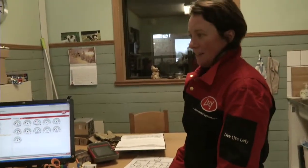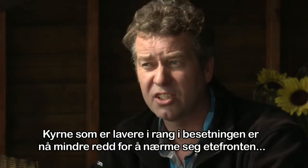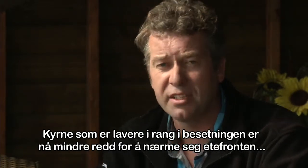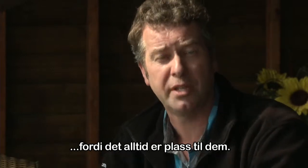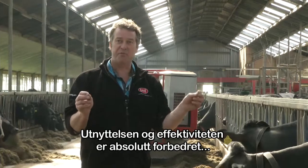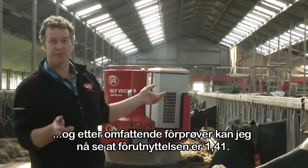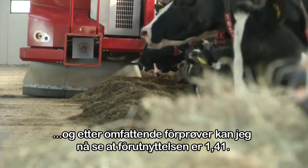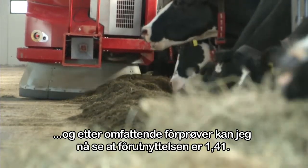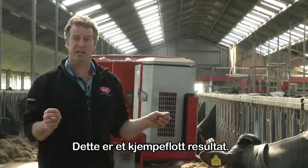Cows that are lower in the herd ranking are now less afraid to come to the feed fence. There is always a place at the feed fence, so usage and efficiency are better. The feed efficiency here is 1.41, which is a very good number.